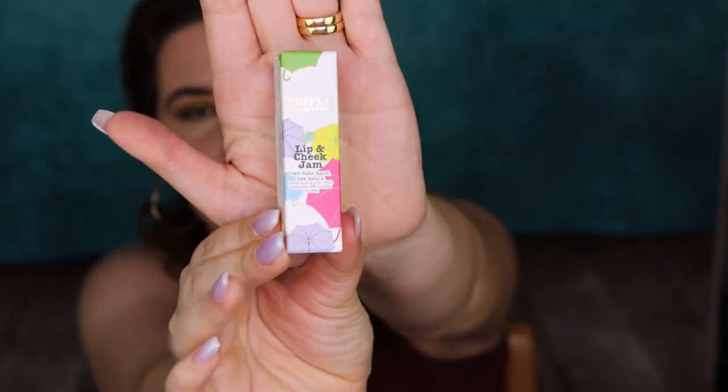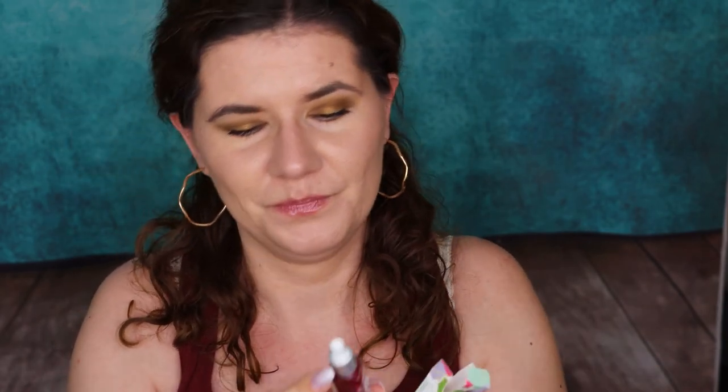Then we have Lip Cheek Jam by Truffle Cosmetics — 78% water-based, 99% natural, cruelty-free. It's a water-based lip and cheek jam that gives you a sweet, healthy, natural flush of color that lasts for 10 amazing hydrating hours. Dot two tiny dots on the apples of your cheeks and lips and blend out with fingers. Keep it natural and nonchalant — do not try to be precise with the application so it looks super youthful and vibrant. This looks very interesting, let's open it. Oh, cute bottle! I definitely need to try this in a video. Now I'm excited to film — I have products to use!